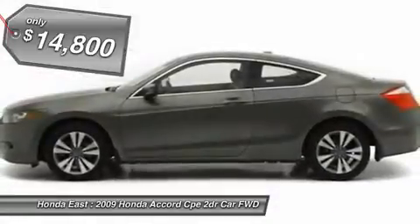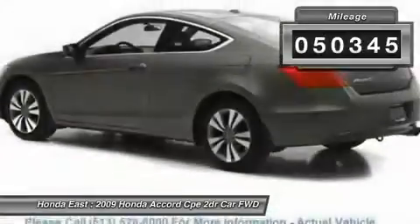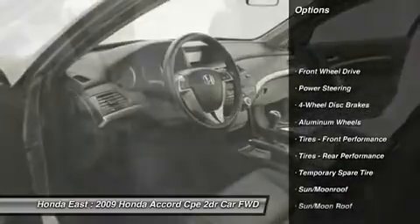Blue Battery, heated leather, sunroof moonroof, four wheel disc brakes, alloy wheels, automatic temperature control, electronic stability control.